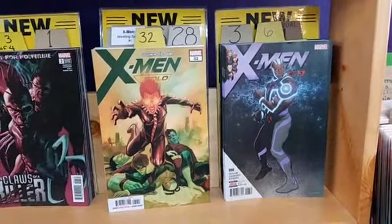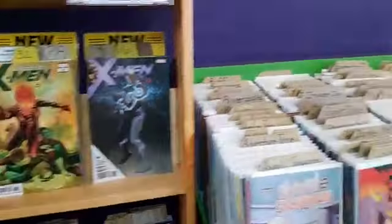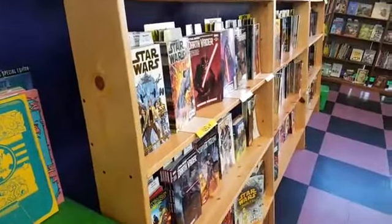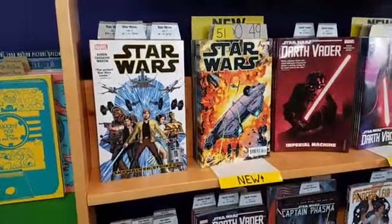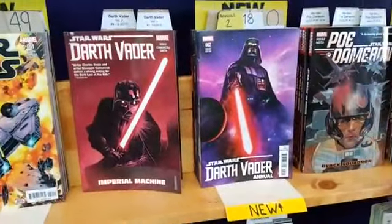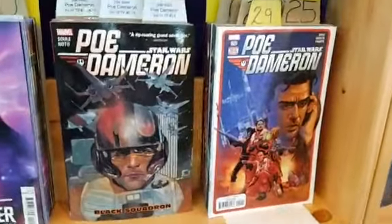So much great stuff coming out from Marvel this week — make sure to hit the store tomorrow at 10 a.m., be first in line! We've got lots more stuff over in the YA section. Star Wars number 51. Star Wars: Darth Vader Annual number 2. Star Wars: Poe Dameron number 29.